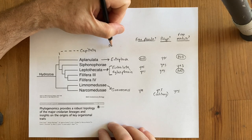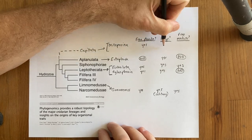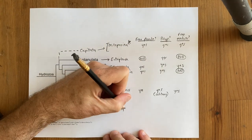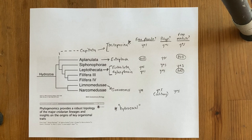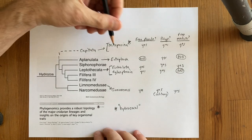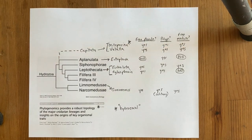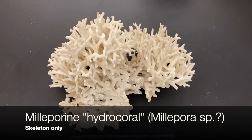We'll end with two groups of hydrozoans that we informally call hydrocorals. These fall into two distinct clades — colonies that secrete a calcium carbonate base. We have skeletons of two kinds. The first is a milleporine, or fire coral, which is a member of the Capitata. A species we'll see in another video, Velella, is in that group as well. Here's a milleporine hydrozoan, also known as fire coral, collected in Panama.